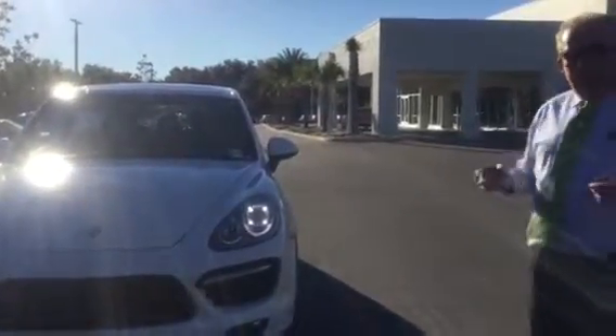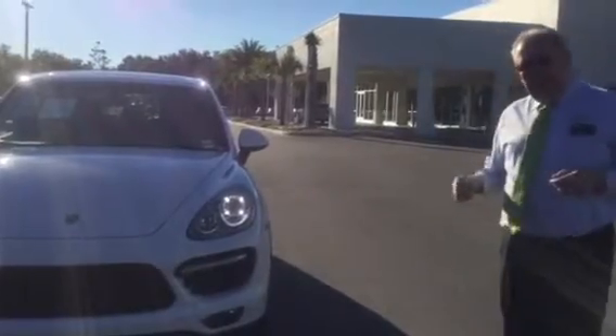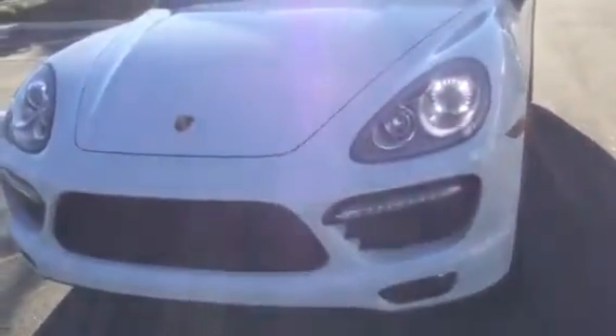It does have ventilated seats of course, keyless entry, all that — Porsche entry and drive, so it's a premium package plus. Big sunroof, beautiful interior. You can see the cool headlights and stuff. It is the V8 Turbo, 500 horsepower.